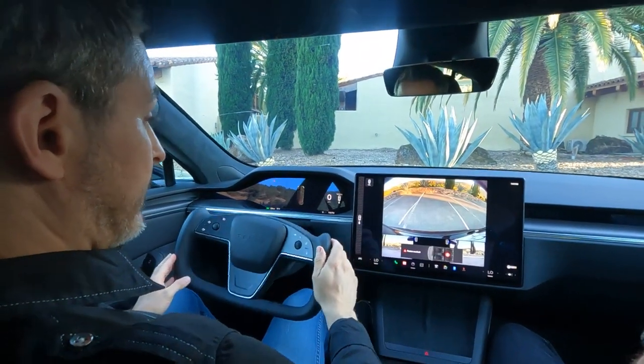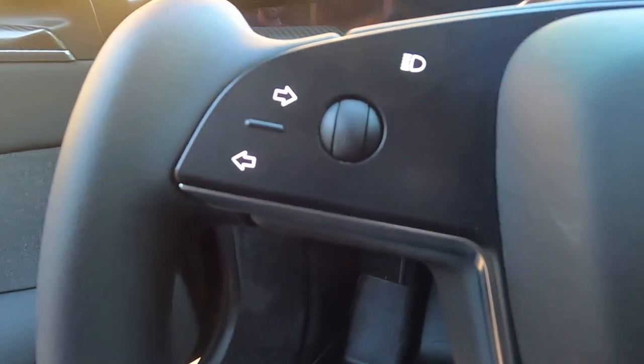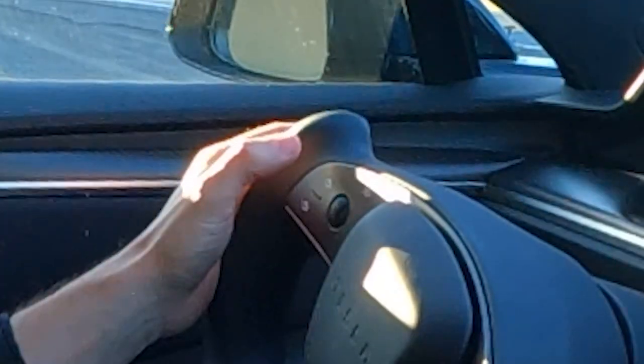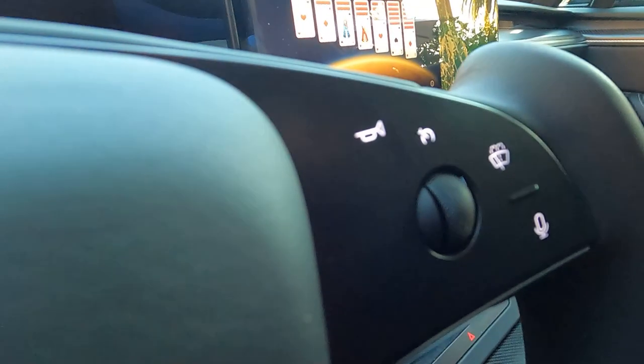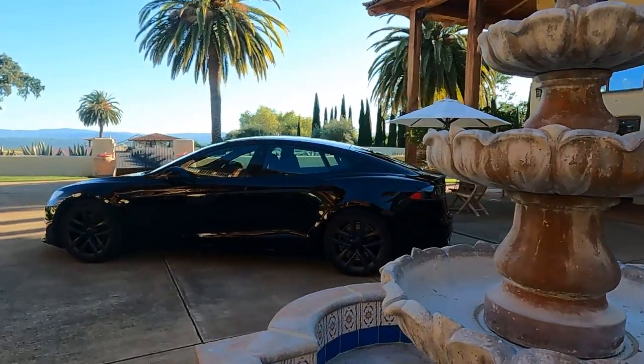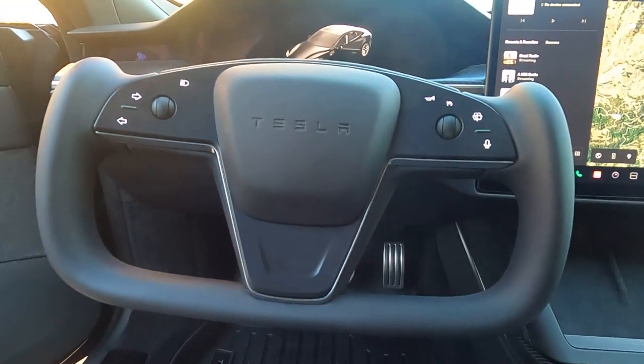Secondly, as I mentioned, there is no stock for blinkers. You have to use the buttons on the wheel, which means you're no longer relying on touch. You kind of have to look down and see which position the yoke is in, then find the button for the turn, and press it. Lastly, the horn. When you do need to hit the horn — usually in an emergency — you don't really have time to figure out where the button is at that moment. You just want to hit the center of the steering wheel and boom.